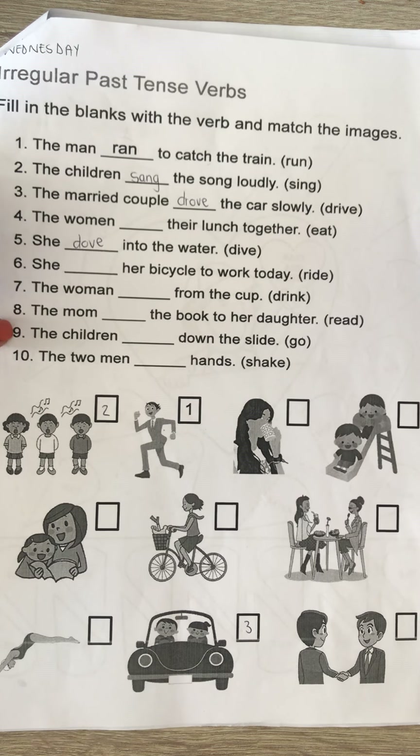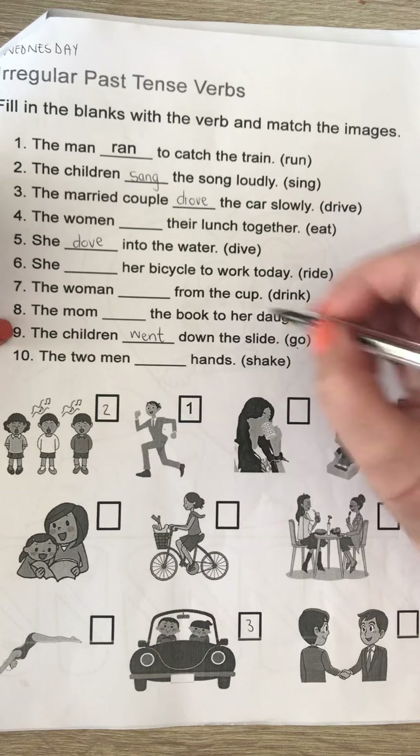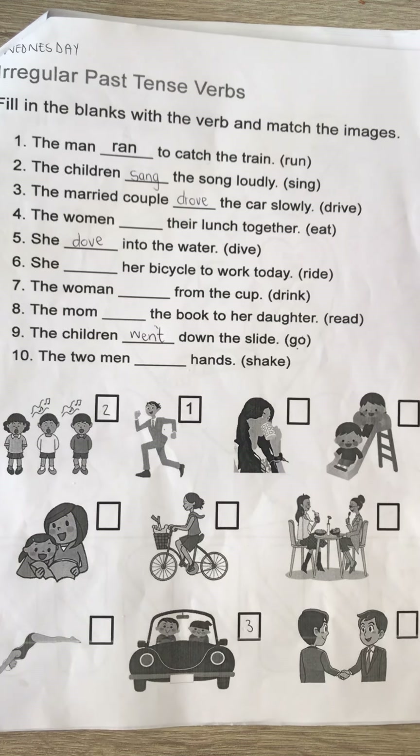Number nine: 'The children go down the slide' — if you did it yesterday it means 'the children went.' 'Go' and 'went' don't look or sound the same at all, but they are each other's friends in the tense world.